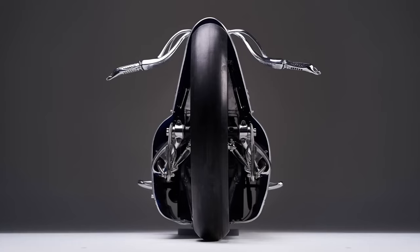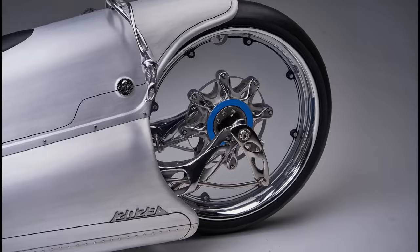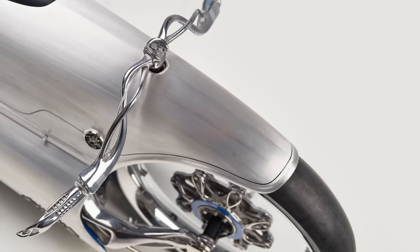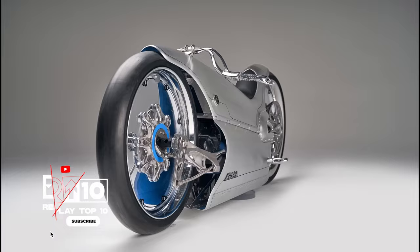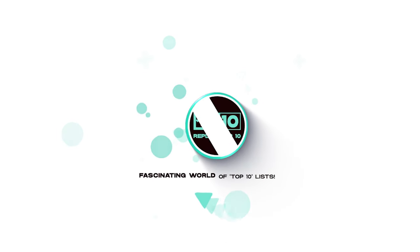There you have it, motorcycle enthusiasts — the top 10 extraordinary motorcycles that redefine the very essence of two-wheeled marvels. Which one would you want to take for a ride? Share your thoughts in the comments below and don't forget to like, subscribe, and hit that notification bell for more exhilarating rides. Bye.